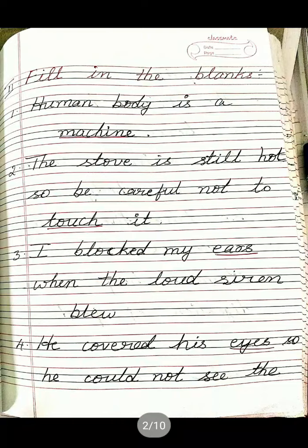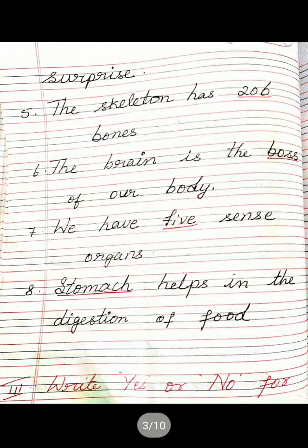Once again I will repeat the fill in the blanks: Human body is a machine. The stove is still hot, be careful not to touch it. I blocked my ears when the loud siren blew. He covered his eyes so he could not see the surprise. The skeleton has 206 bones. The brain is the boss of our body. We have five sense organs. Stomach helps in the digestion of food. These are the fill in the blanks. Next main.